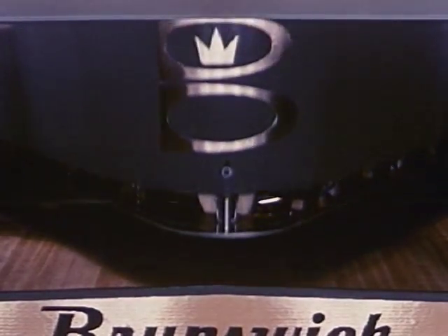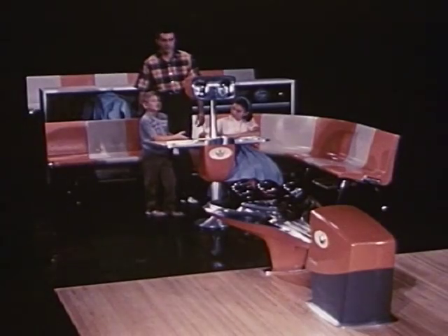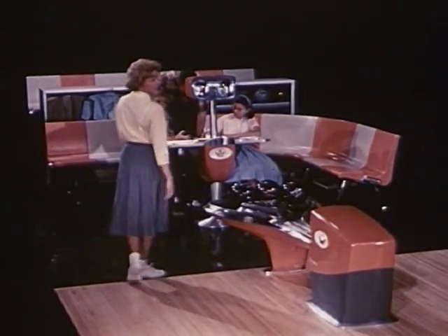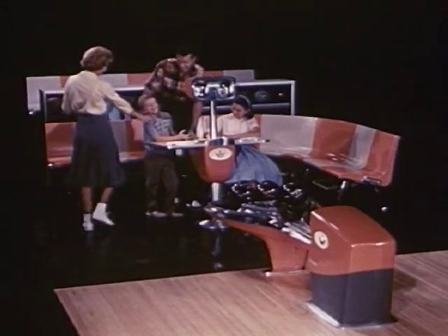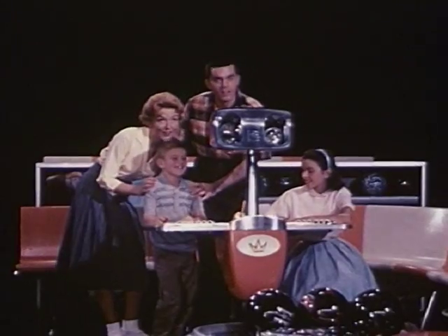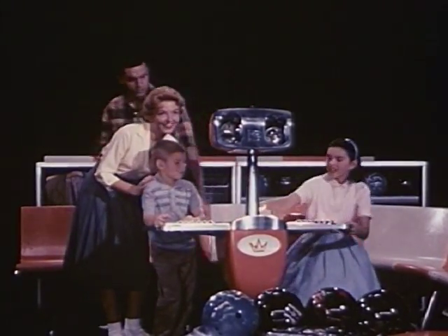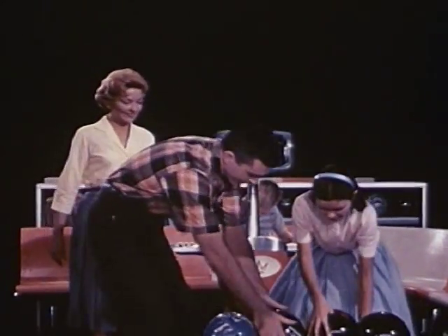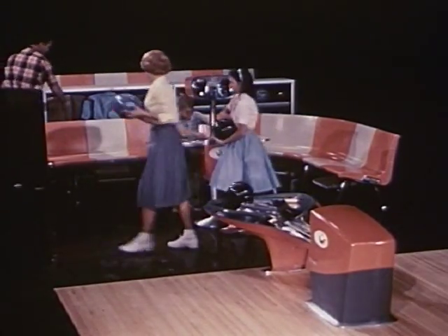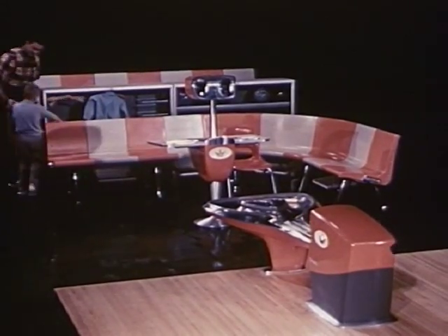Yes, Brunswick is automatically the world's finest pin center. Every element of the remarkable Gold Crown line is engineered for maximum enjoyment of the game, as well as maximum profit for the proprietor of the modern recreation center. And as important as the profit-making potential is to the proprietor, Brunswick offers him the additional exclusive opportunity for custom selection. With architect and decorator, the proprietor can now build a bowling center custom tailored to suit his individual tastes and desires.